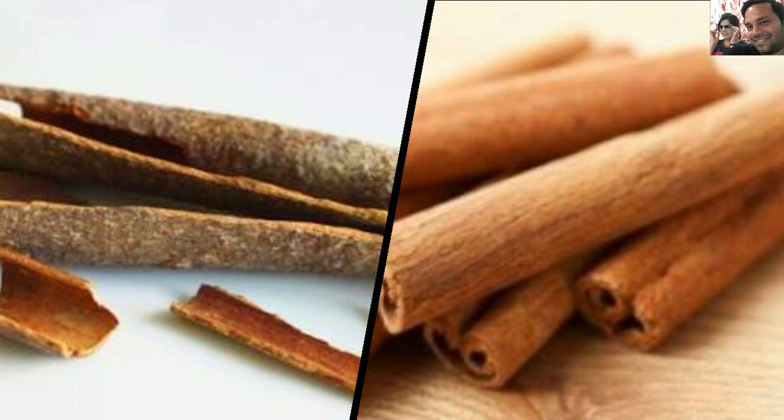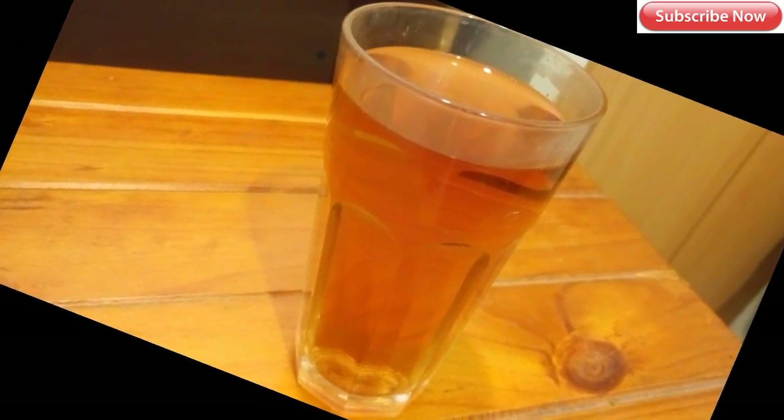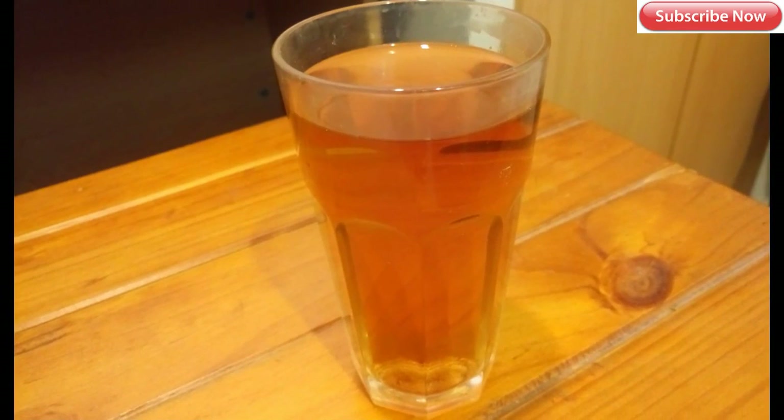The tips are: number one, do try this drink with the best quality cinnamon to get maximum benefits. Number two, do not take this drink continuously for more than two weeks. That is it for today — do try this recipe and send me your feedback. Till then, stay healthy and be happy, bye bye.